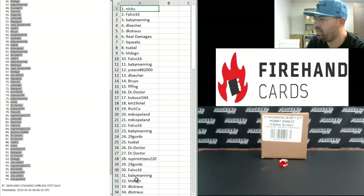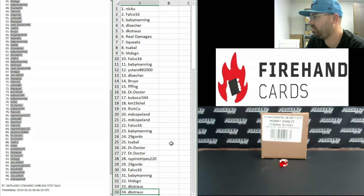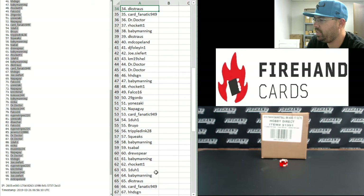From 1 to 34, Nick Yu to D.K. Strauss. From 34 to 67, D.K. Strauss to H.H. Design.